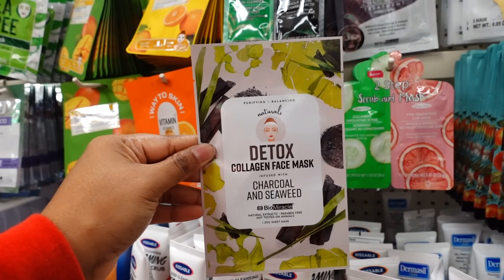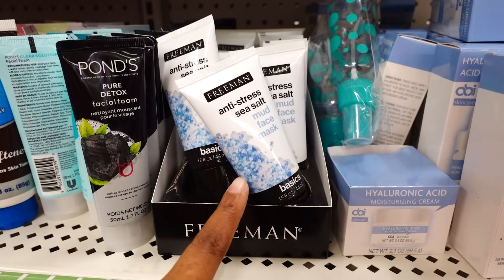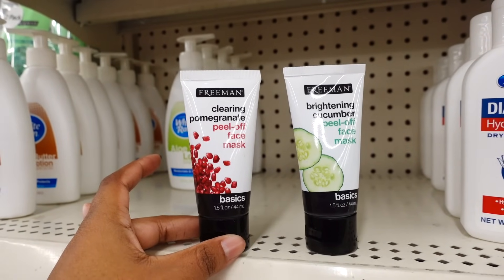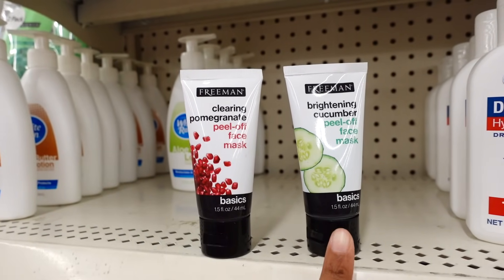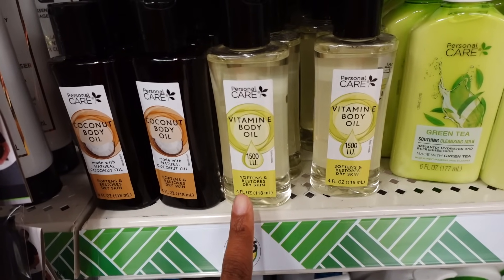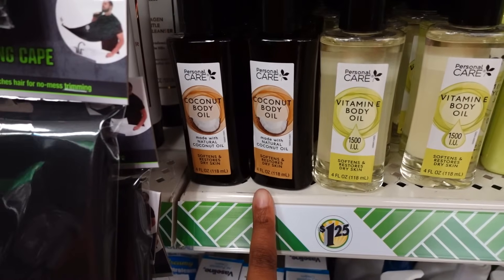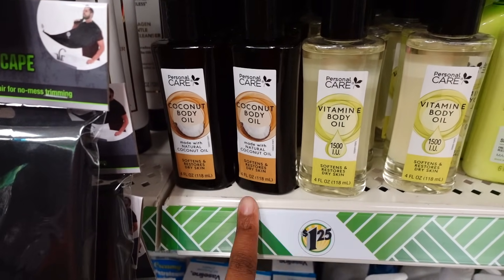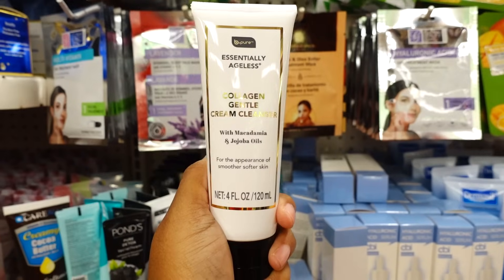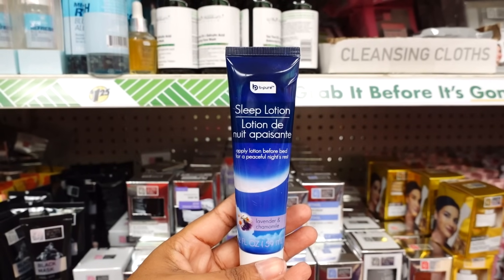This detox collagen face mask with charcoal — you only get one sheet. The Freemans are back in stock — this is the anti-stress sea salt mud face mask, 1.5 ounce. Here's some more Freeman cleanser: this one is pomegranate and this one is cucumber. Personal care vitamin E body oil — 1500 IU, softens and restores dry skin, four ounce. Next to it is the coconut body oil — natural coconut oil, also four ounce. There's another product by B Pure Ageless — a cream cleanser.